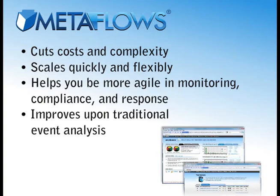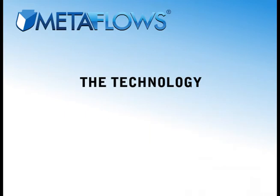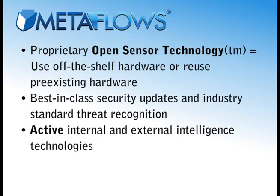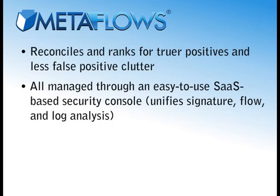When it comes to technology, Metaflows uses the best of the battle-hardened open-source community and takes it up a notch. Our proprietary open-sensor technology allows you to use any off-the-shelf hardware or reuse your existing hardware. These sensors come custom configured for best-in-class security updates and industry standard threat recognition. Their intelligence is then augmented by Metaflows' active internal and external intelligence technologies, and your network anomalies are finely reconciled and ranked through the Metaflows' global network to distill truer positives and less false positive clutter. All of this can be managed via an easy-to-use, SaaS-based security console that unifies signature, flow, and log analysis.